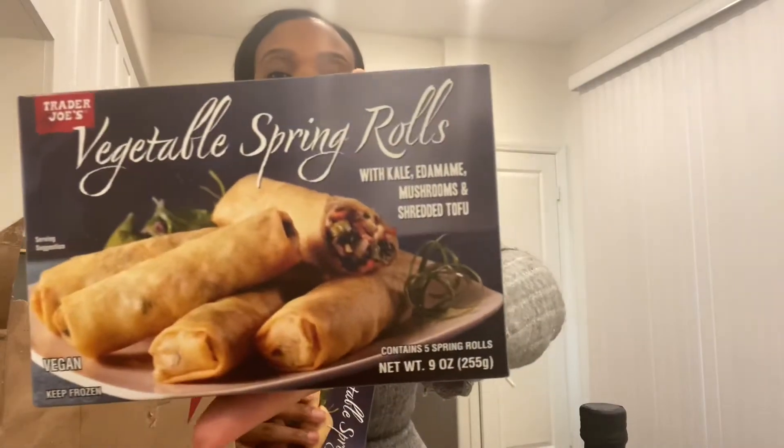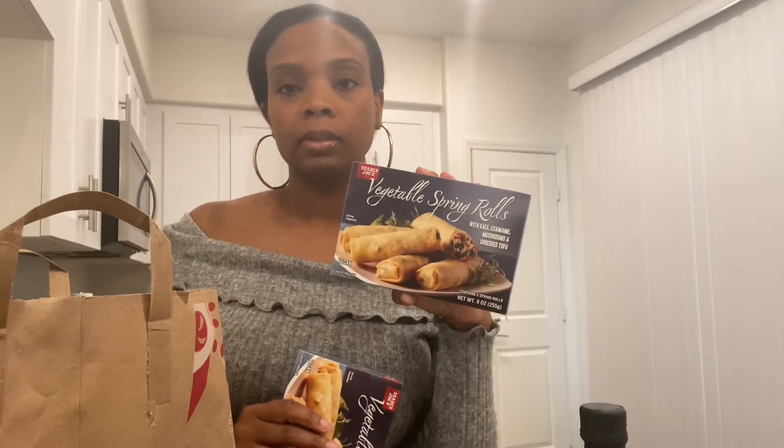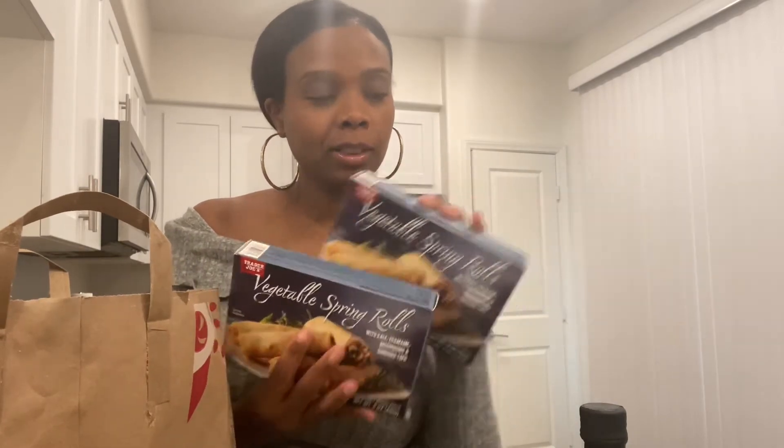Y'all have got to try these egg rolls. You can eat them as a meal if you want, but usually I make rice or something with them. I got two boxes because they sell out really fast. I was surprised they only had these left and no chicken ones — just the vegetable ones.